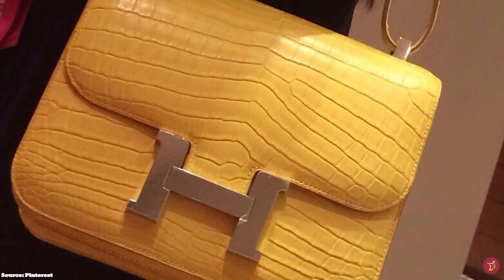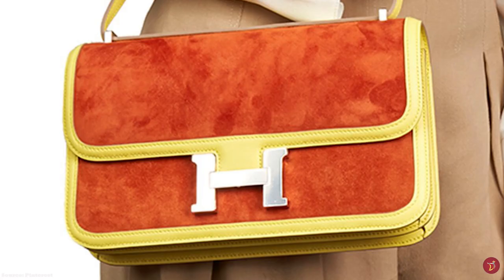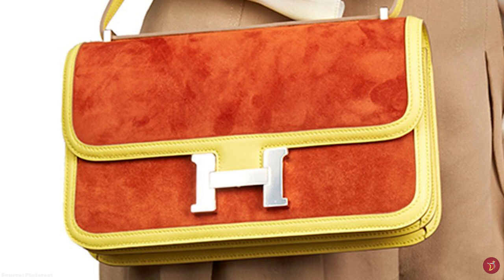The Constance opens and closes with the aid of a spring-loaded mechanism concealed on each side of the bar fixed to the flap, with the H placed firmly centred with an intersecting horizontal bar. The Hermes Constance is available in the following sizes: the micro 14cm, the mini 18cm, the 24cm, and a wider, narrower version called the Ilan.